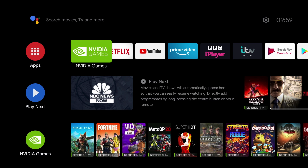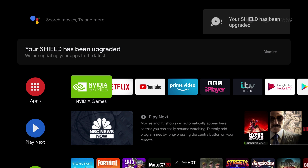It's booted into Android and it's finishing the upgrade. And that's it — we are upgraded to 8.23.